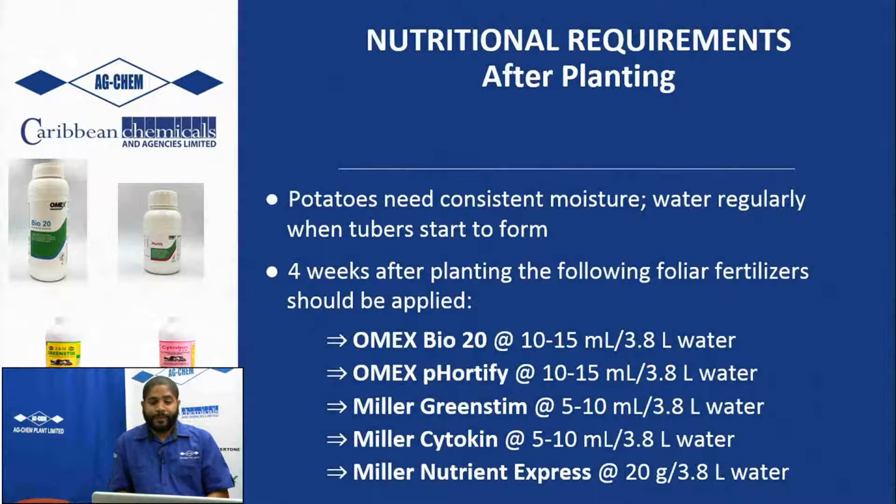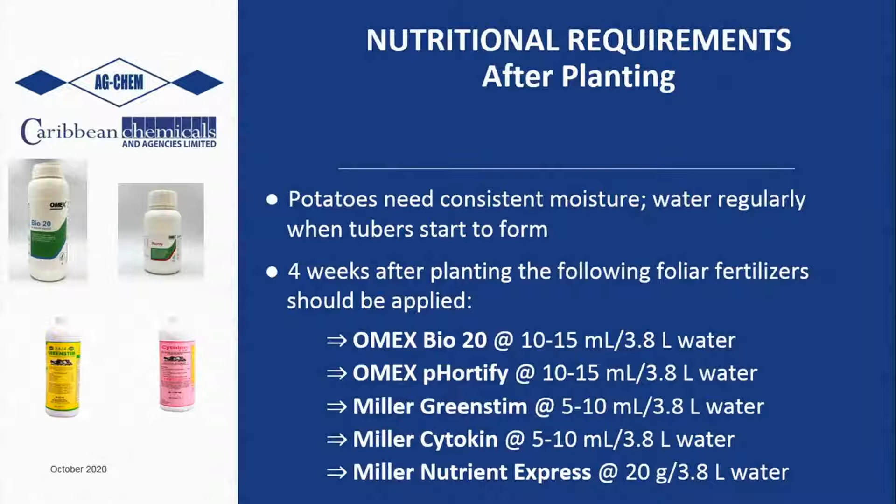After planting, apart from regular moisture - the plants want rain or water on a regular basis in the early stages - at about two to four weeks after planting the following products can be used. We recommend these based on trials and demonstrations done over the years with potatoes. Definitely our Omex BIO20: the seaweed extract hormones in the BIO20 actually force the plant to produce roots earlier, more roots, and stronger roots, giving you a quicker turnaround in terms of the plant growing and producing. This is usually applied at about 12 days.